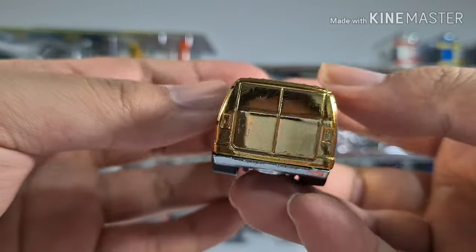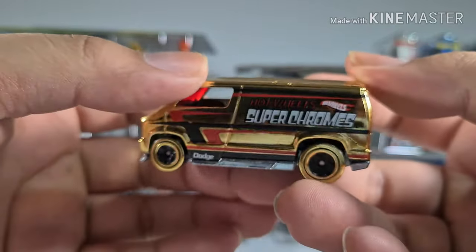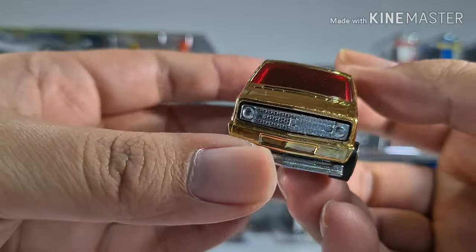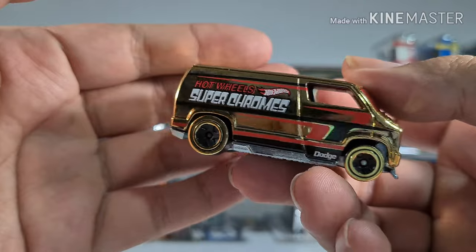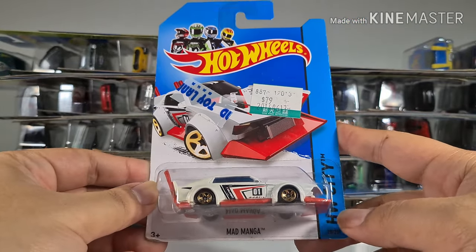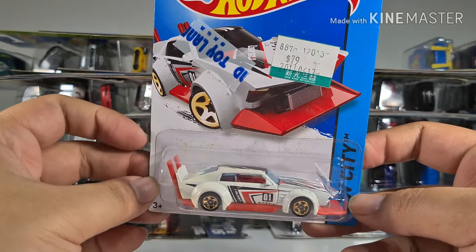This is a Custom 77 Dodge Van from the Super Chrome series. The golden chrome is very golden, very shiny — even shinier than the previous car, and everything about it just says bling. I bought this in Taiwan last time.